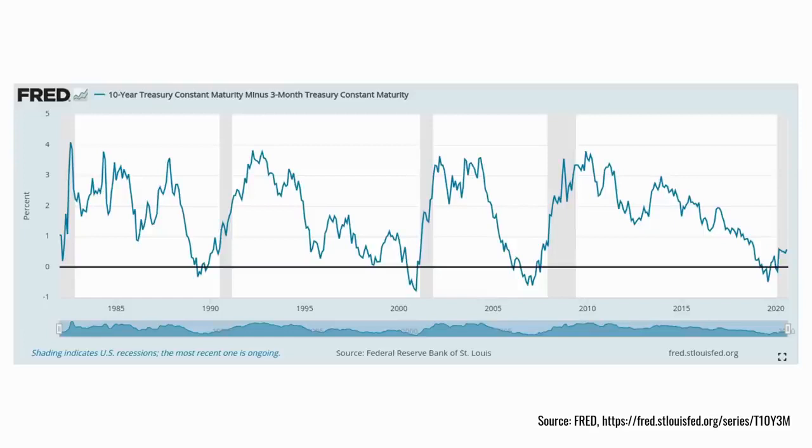Another indicator that tends to spook markets is when the US yield curve inverts — meaning short-term interest rates are bigger than long-term interest rates. Here I've compared the 10-year treasury rate with the 3-month treasury rate. There was a double dip just before the recession, though of course the double dip wasn't the cause of the recession — that was the pandemic. Currently, because Fed rates are so low, it's unlikely the yield curve will invert again, but it isn't too far from that inversion.